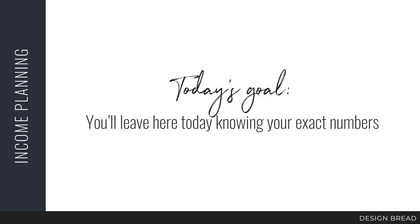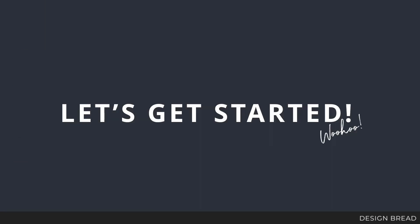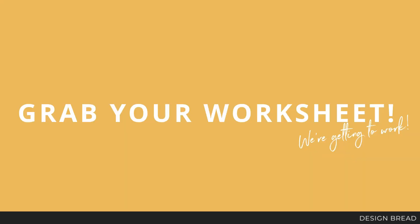Today's goal is that you'll leave here knowing your exact numbers. You'll be motivated to reach your goals and sell the services that you need to sell at the prices you need to be charging. Let's go ahead and get started.